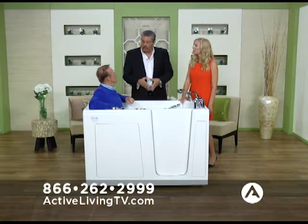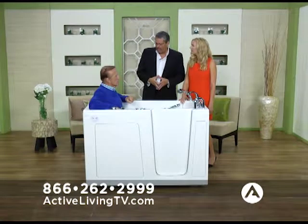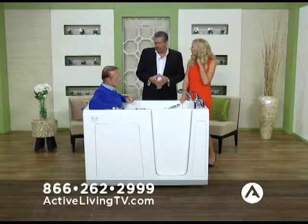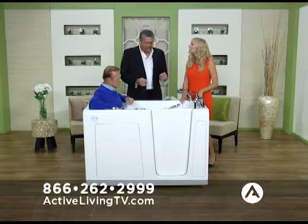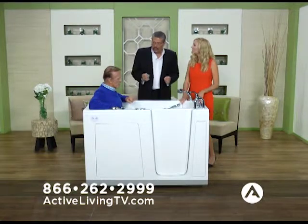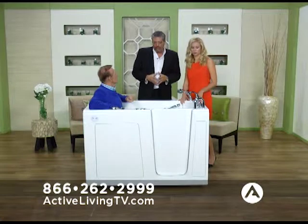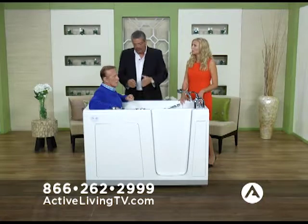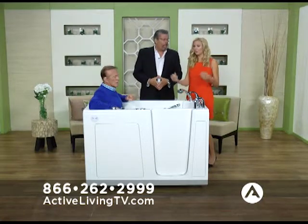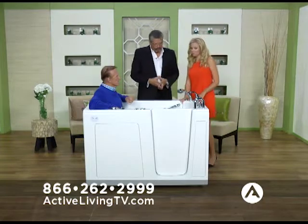We can't control how fast the water fills — that depends on your water pressure and home. We can't control how fast it drains, but we have one of the fastest draining tubs in the country. We have what's called a hurry drain — it's a patented exclusive product that drains the tub in as little as 90 seconds. Most tubs take about four minutes to drain; ours is 90 seconds. And it drains from multiple different areas.